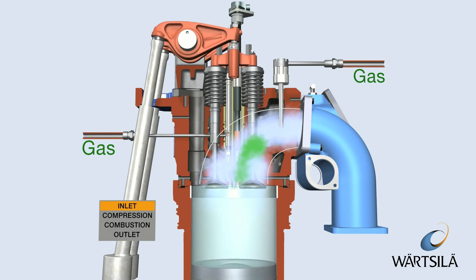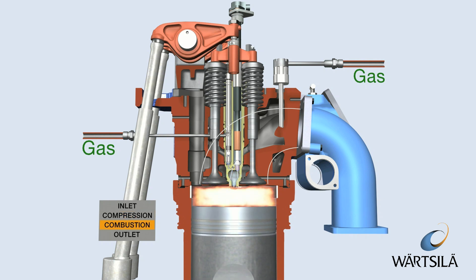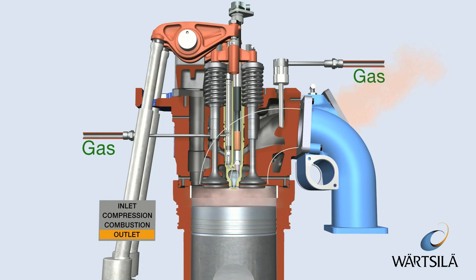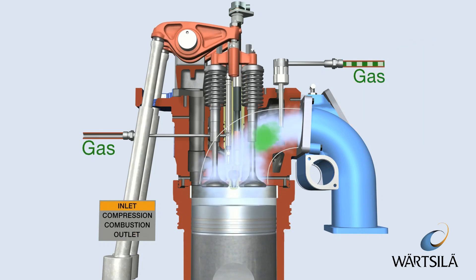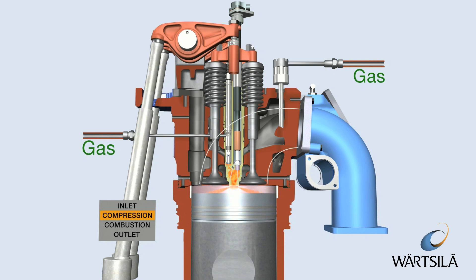The SG engines are spark ignited lean burn engines. In this process, the gas is mixed with air before the inlet valves and the gas-air mixture is compressed during the compression phase. During the intake period, gas is also fed into a small pre-chamber, where the gas mixture is rich compared to the gas in the cylinder.